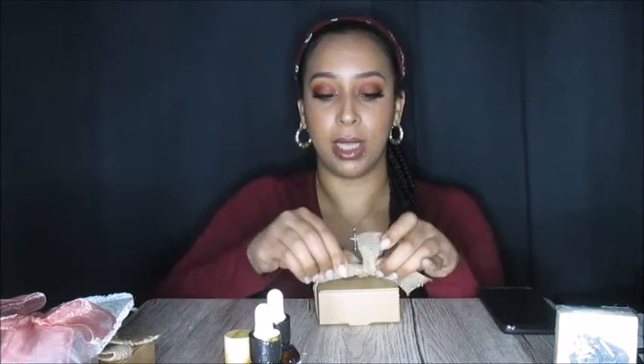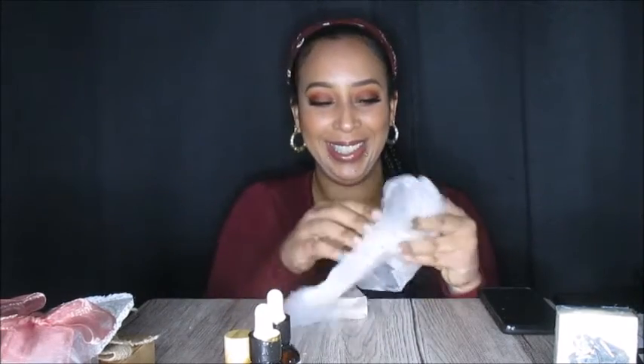I got a few soaps. This one's called F-Boy Anthony. I smell a little bit of lemon — like a citrus scent in there.